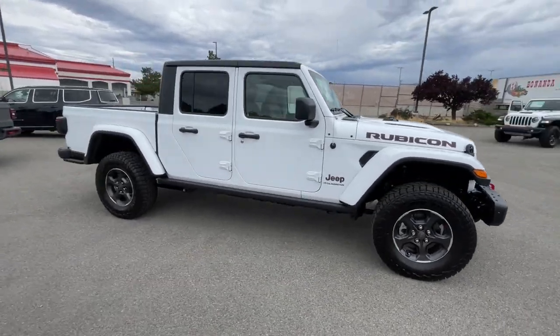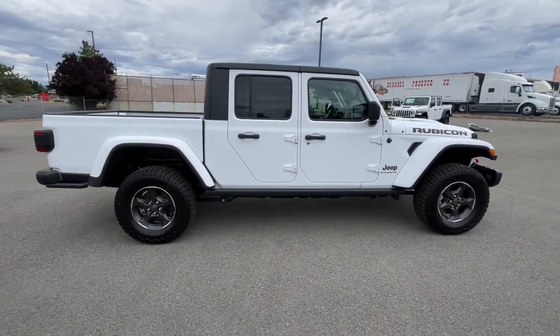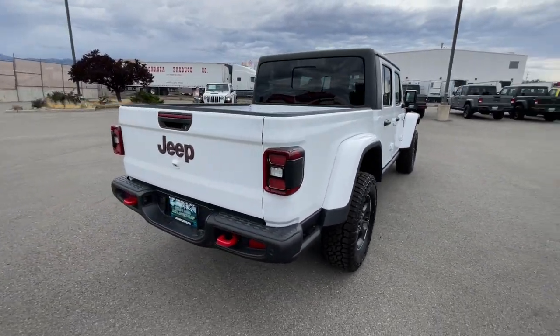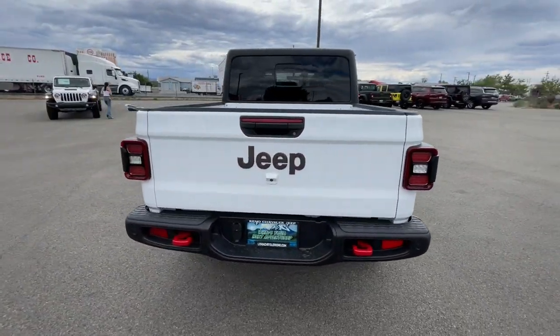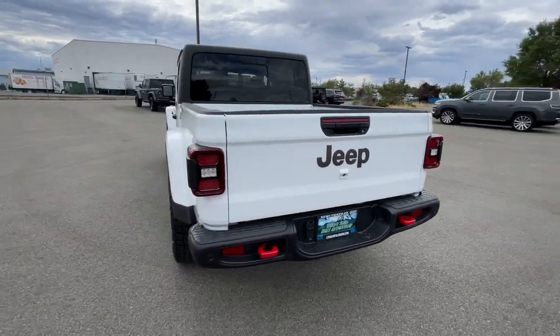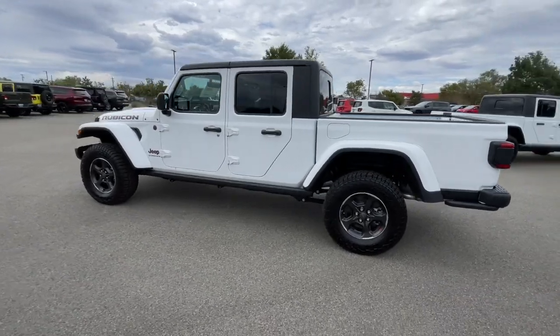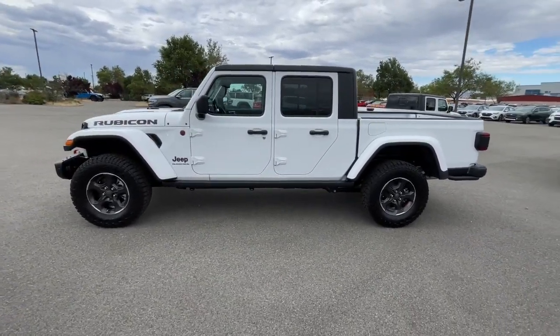You will be amazed by this. 2023 Jeep Gladiator. This unapologetically rugged Gladiator is the ultimate trail partner. Available with a long list of off-road specific options, this midsize pickup's extended wheelbase offers a smooth ride and roomy rear seating.